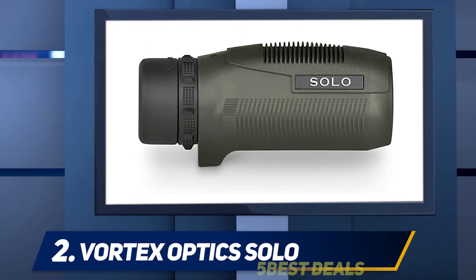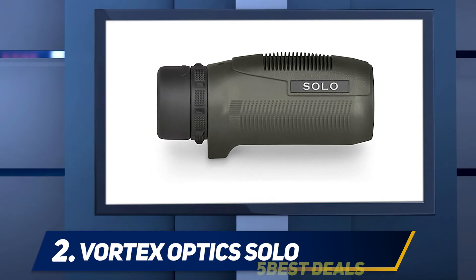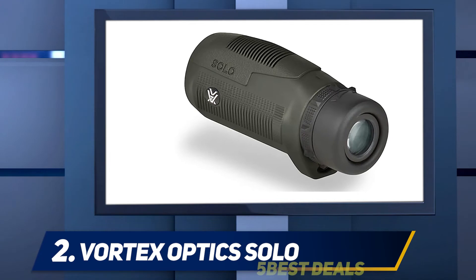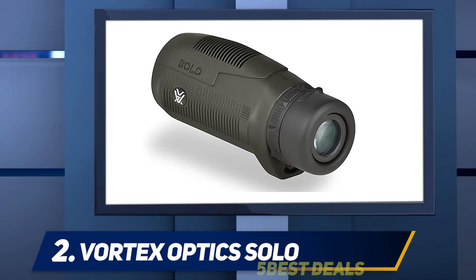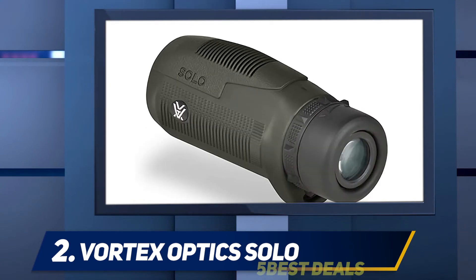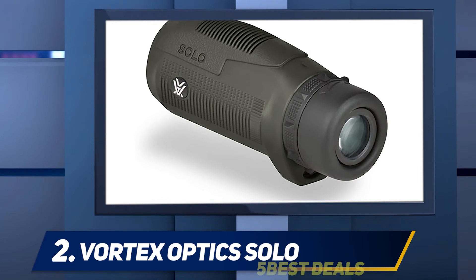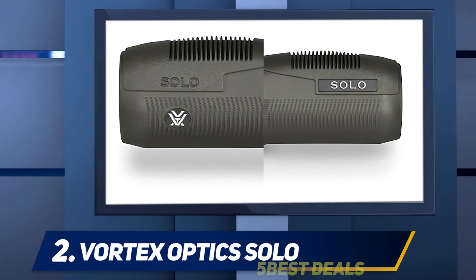If you love the outdoors and enjoy hunting, this is definitely a monocular for you. Or if you want to get your kids involved in the outdoors, this durable monocular is child-friendly and child-proof. It's waterproof, dust-proof, fog-proof, and shock-proof, so if you accidentally drop it, no damage. It has a built-in dust cover for the lens, which can protect the lens from moisture, dust, and debris.